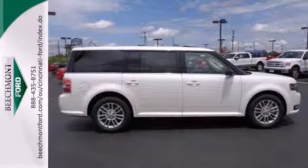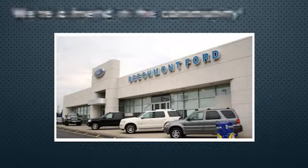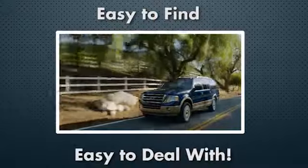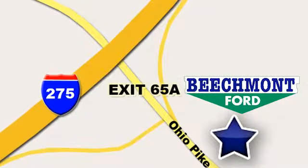This Flex is bound to sell fast. Beechmont Ford — we're a friend in the community. Stop in today. We're easy to find, easy to deal with. Off of I-275 at 65A Beechmont Avenue.